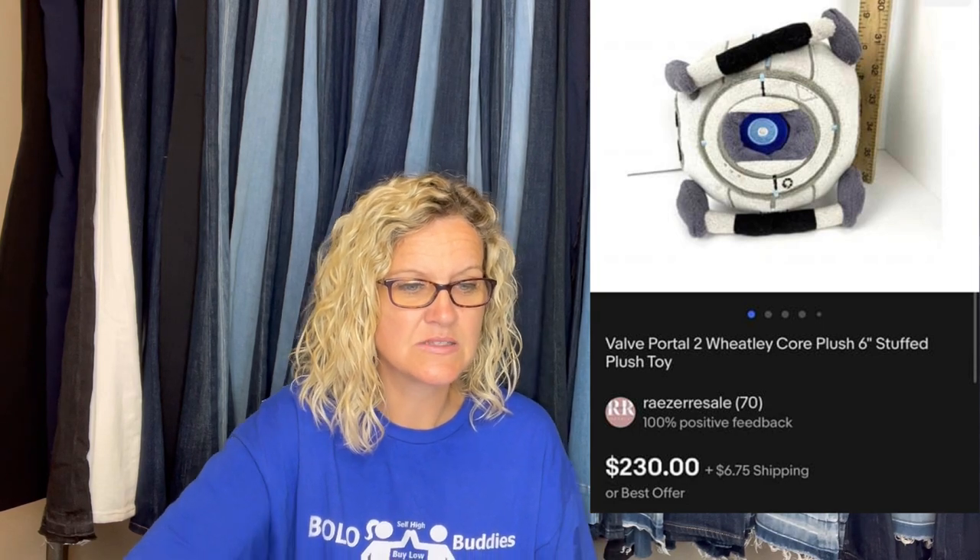Got this at the Goodwill for 50 cents a couple weeks back. It is from a game called Portal 2, about 15 years back. Had it listed for $250 and took a best offer of $230. Best sale I have had to date. It looks like it's a plush, a stuffed animal. So awesome.